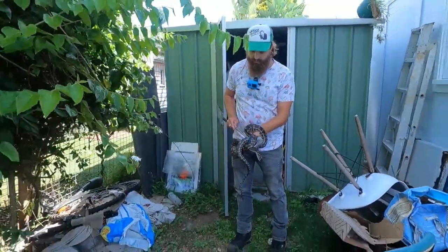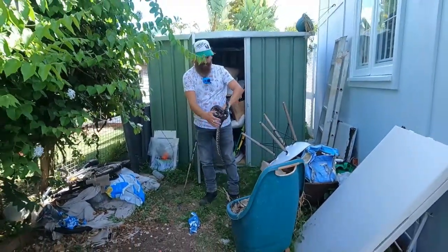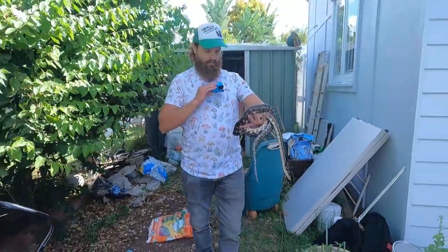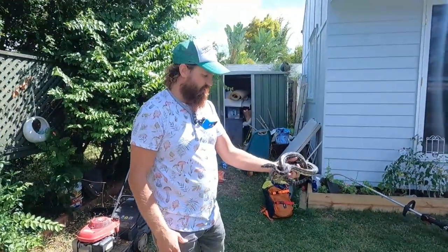Did you guys want to have a look at them, or do you just want them out of here? Yeah, I wouldn't mind having a look. I'll bring them out into the sun for you. There we go — you can have a little look.